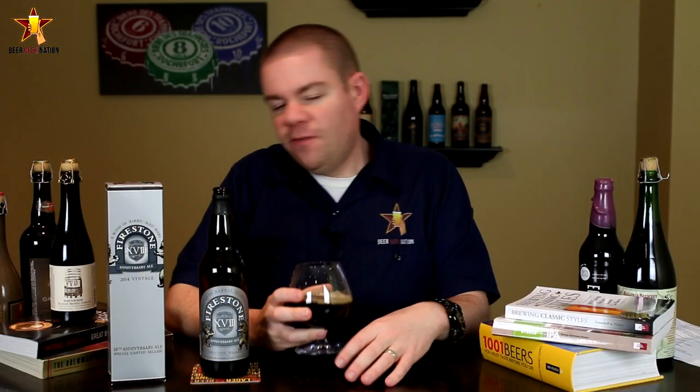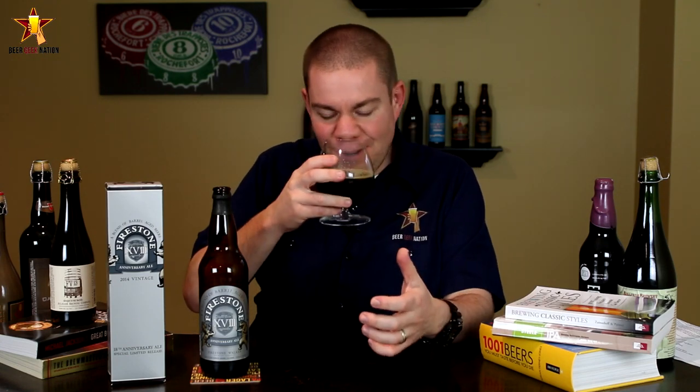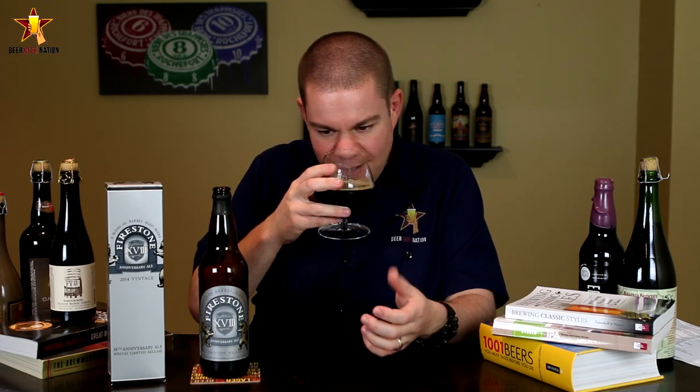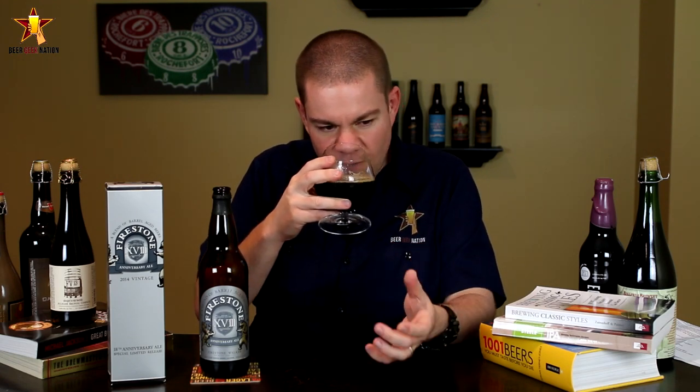The aroma on the Firestone 18 — it's classic Firestone. Huge toasted coconut, vanilla, bourbon, that whiskey kind of spiciness, chocolate, coffee, some dark fruits. Just an epic smelling beer.